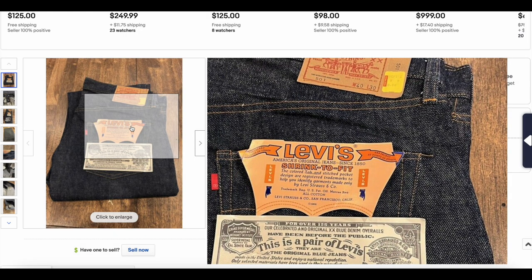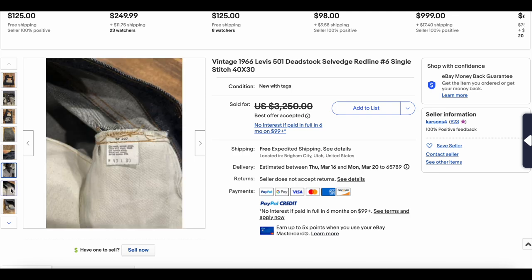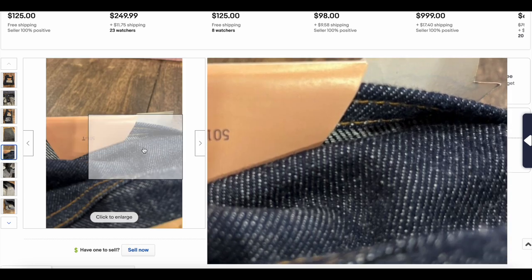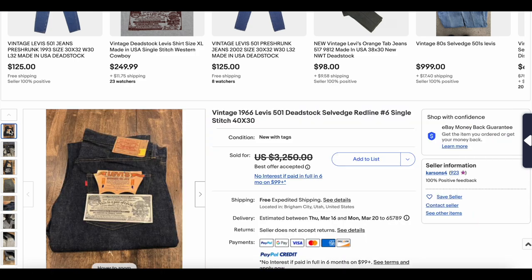Speaking of dead stock, we have some more here from probably roughly the same era. We've got a 66 model, so we're looking at around the same time. A 40 by 30, which is not the best size — a bigger size. We've got single stitch right there on the back side, which means this is previous to 78 or so. Beautiful pair of jeans. Dead stock will get you high on this list, and it being single stitch probably contributes to the fact that these went for more than the previous ones — even though they're not a better size — going for $2,600.